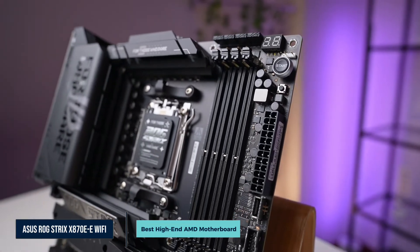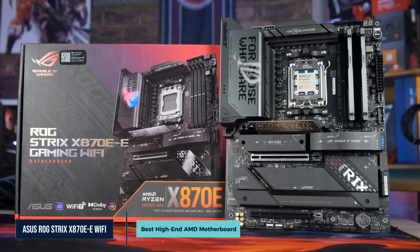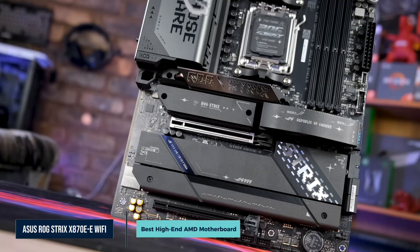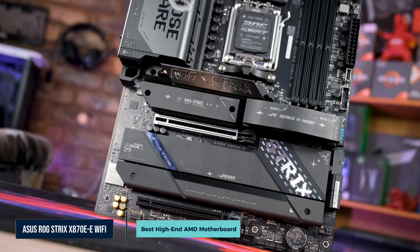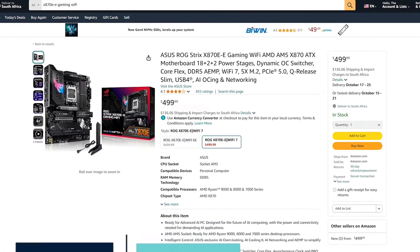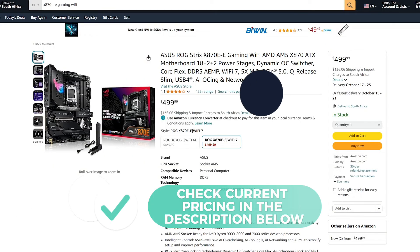Build quality is top shelf. The board has reinforced PCIe slots and a robust thermal design with big heatsinks on VRMs and storage. BIOS flashback and Q-code LEDs aid installation or updates. Reddit forums say this board feels like the Crosshair Hero, minus a few niche extras. At around $500, this board offers flagship-level performance and features at a lower cost.